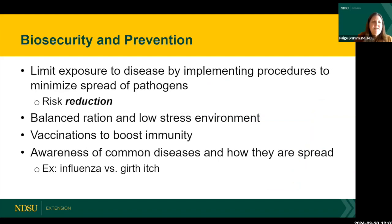So what do we do about it? Biosecurity is the act of limiting your exposure to disease by implementing procedures to minimize the spread of pathogens. It's important to emphasize that it's a risk reduction, not a hundred percent guarantee. Through our biosecurity practices, we try to limit and reduce the risk and minimize that spread.